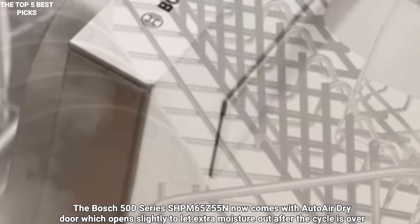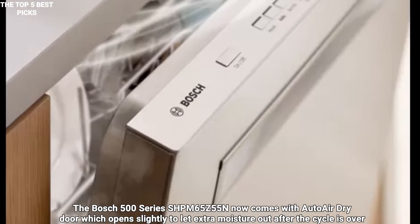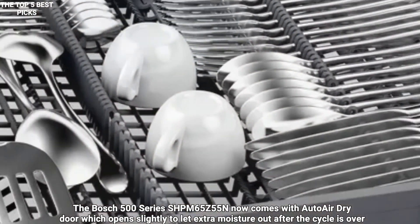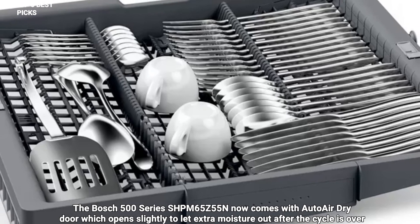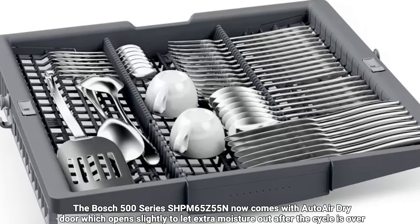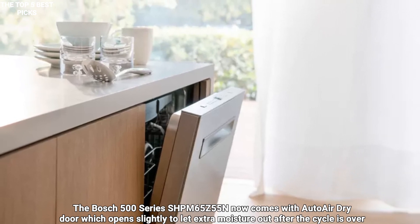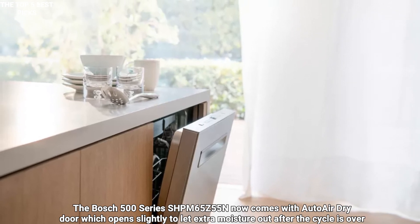Excellent features like easy-glide racks and flex tines mean that you can truly customize this machine to make it your own. The three racks give you plenty of space. Five wash cycles and unique options give you lots of flexibility. You'll also find sensor wash and Speed 60 cycles, plus the famous pocket handle that will look absolutely stunning in your kitchen. The Bosch 500 Series dishwashers also feature different body styles with a towel bar handle design and color options including white, black, and black stainless steel.